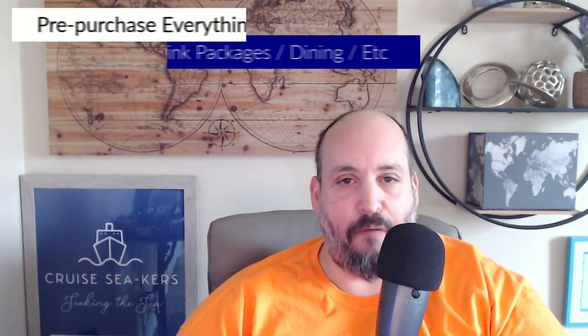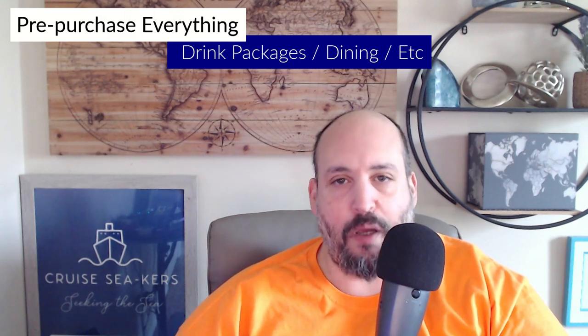Another great way to save time and money is to pre-book everything. If you're going to buy a drink package, book it before you get near the ship. If you're buying specialty restaurant dining packages, book those well beforehand so you can get your reservations taken care of. You don't have to go to the bar or worry about it on board. Take care of everything you want pre-purchased ahead of time — it will save you money and time.